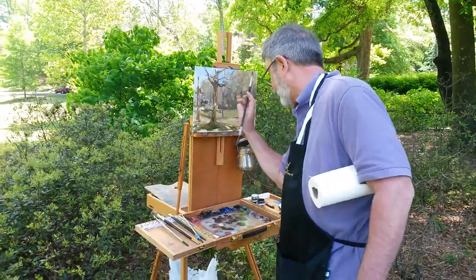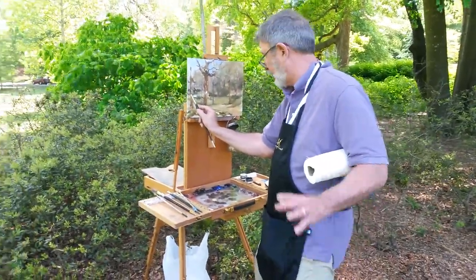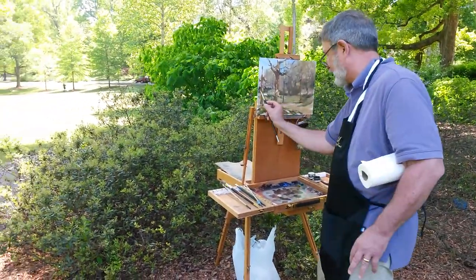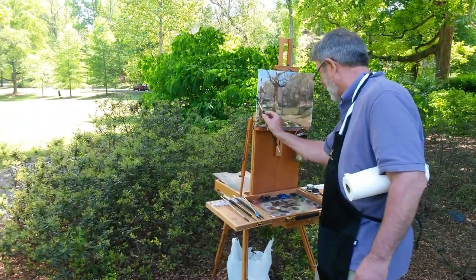Thanks for coming down, we're looking forward to seeing some more of your art. Thanks for having me — there are a lot of great artists here, it's a lot of competition, but it'll be friendly competition.